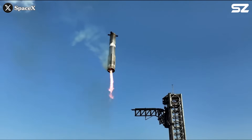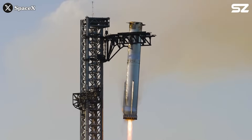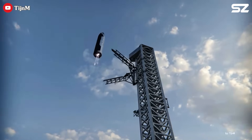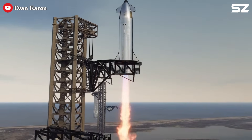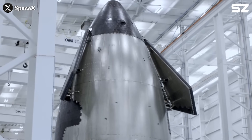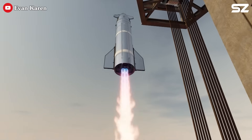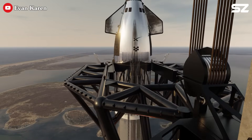Catching a giant rocket booster mid-air is epic, but let's be honest, we're starting to get used to it. The next big thing is to catch the ship. That's exactly what we're about to find out today. You need to understand that Starship is not only structured differently than Super Heavy — the mission profile of this stage is also very different. These differences introduce a whole new set of engineering challenges when it comes to catching it.